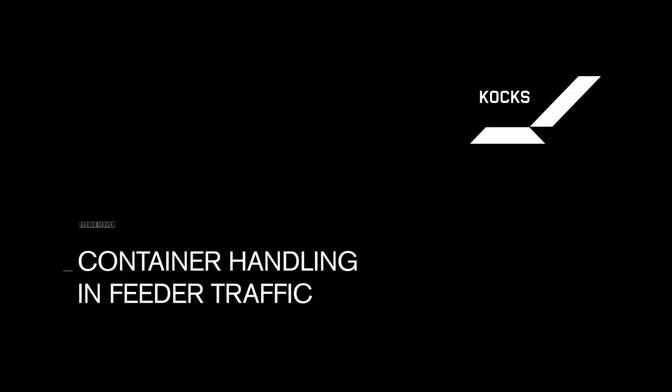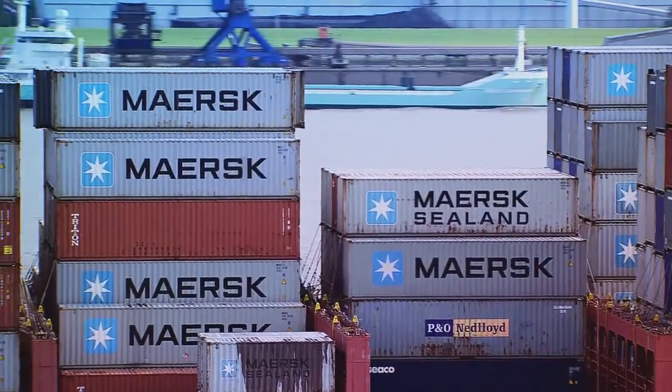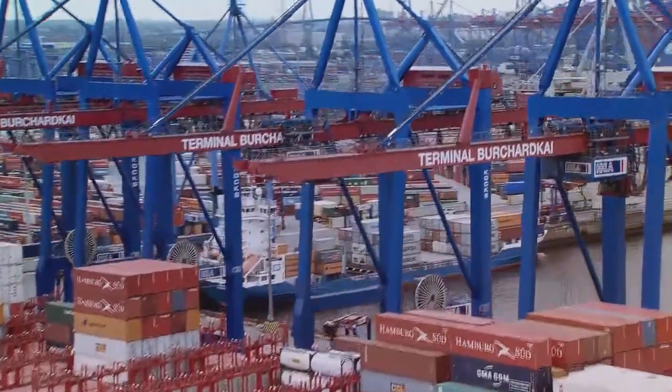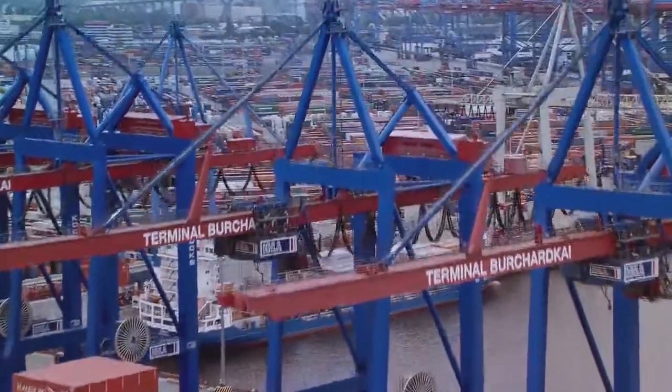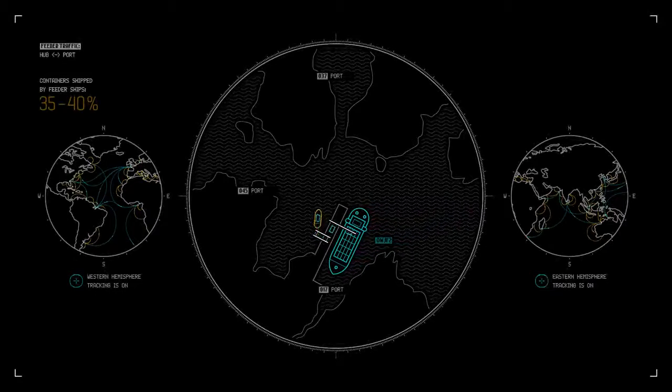The Feeder Server by Cox — the crane system for container handling in feeder traffic. The growing container traffic across the globe is handled by large container vessels and container gantry cranes of correspondingly large size. Container vessels arrive at large terminals on each continent, from where 35 to 40% of the unloaded containers are distributed to smaller ports by feeder vessels.